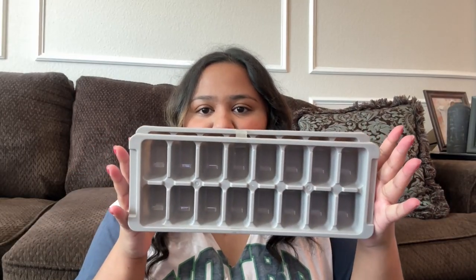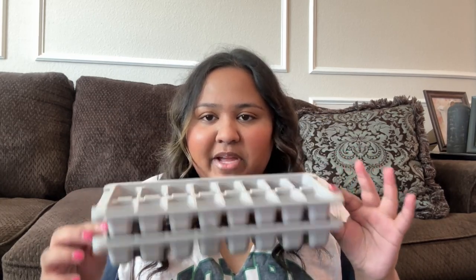Then the next thing I got are these ice cube trays — pretty self-explanatory. My dorm does have ice; there's a place where you can go and get ice to put in your water, but I really like cubed ice so I just got these.